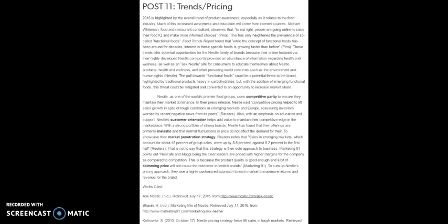Regarding Nestle's trends in pricing, 2016 is highlighted by the overall trend of product awareness, especially as it relates to the food industry. Food and restaurant consultant Michael Whiteman observes that people are going online to raise their food IQ and make more informed choices, heightening the prevalence of so-called functional foods. Food Trends reports found that while the concept of functional foods has been around for decades, interest in these specific foods is growing faster than before. These trends offer potential opportunities for Nestle because their online footprint via their Nestle.com portal provides an abundance of information regarding health and wellness, as well as an Ask Nestle site for consumers. The pull towards functional foods could be a potential threat highlighted by traditional foods heavy in carbohydrates, but with emerging functional foods, this threat could be mitigated and converted into an opportunity to increase market share.